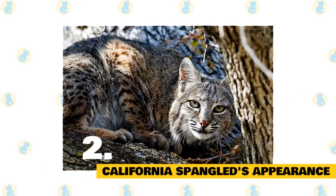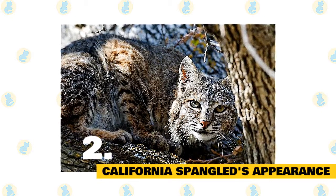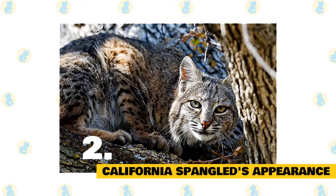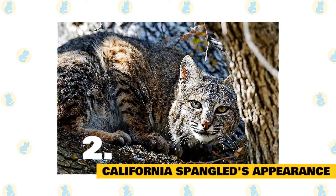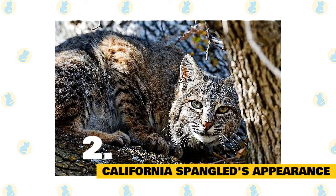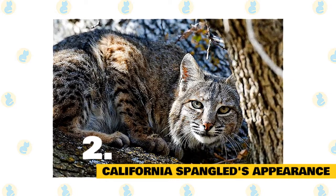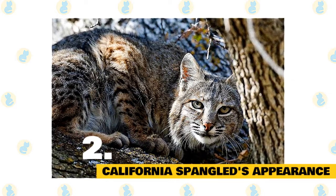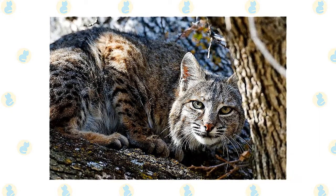Fact 2: California Spangled's Appearance. The cat looks like a small version of a leopard. The tubular body and restless, stealthy movement of the cat give the impression of a hunter on the prowl. The body of the cat is long, lean yet muscular. The cat has a round forehead, prominent cheekbones, and a firm chin. The muzzle is short and the nose and lips of the cat are in a straight line. The cat has wide eyes of deep copper to amber color. The tail of the cat is thick and long.